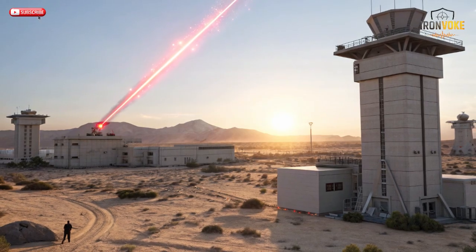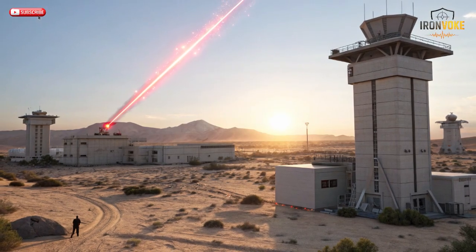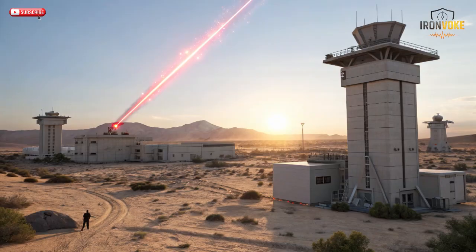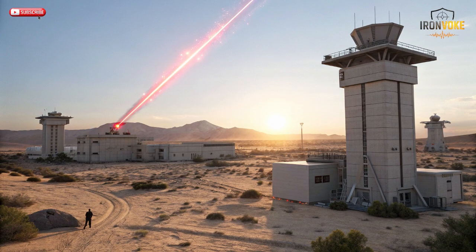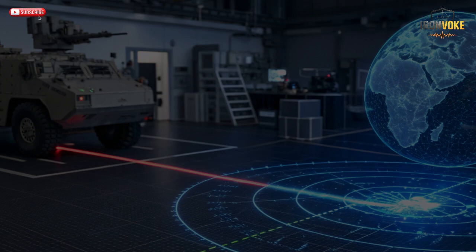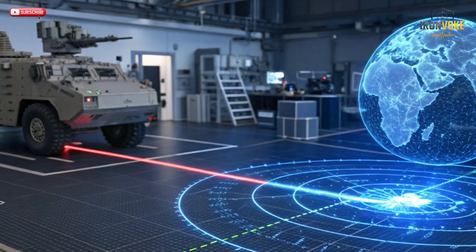The story of Iron Beam begins with a vision: the dream of creating a defense system that's fast, affordable, and limitless. Traditional interceptor missiles are effective, but they come with a high price tag and limited ammunition — every missile fired costs tens of thousands of dollars. In contrast, Iron Beam fires pure energy, meaning as long as there's electricity, there's defense. Israel's defense engineers realized that the next battlefield would be about speed and sustainability, as rockets, mortars, and drones can be launched in swarms.